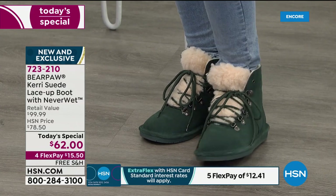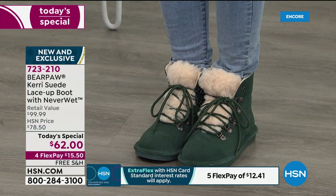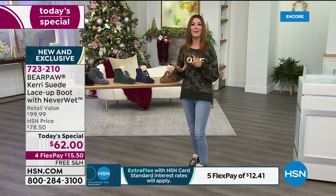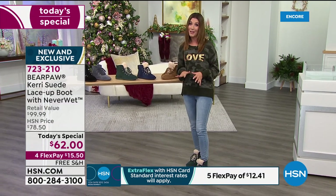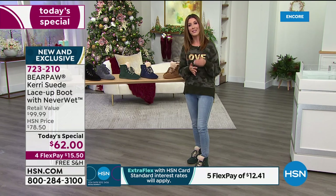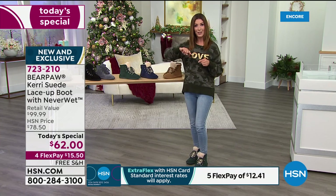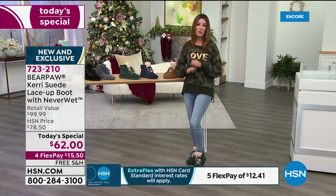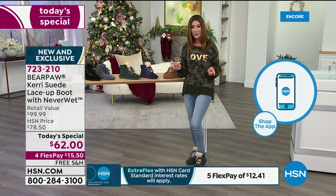They feel like you're walking on a cloud — so yummy on the inside. You'll wear these as slippers around the house, but when you need something that can go the distance, they're ready for the outdoors — walking the dog, running errands, the grocery store. Make sure you get your favorite color and number one size — we have about 500 people on hold. Please go to HSN.com to skip the queue. There's never been a better time — no other today's special of the entire season planned for Bear Paw.